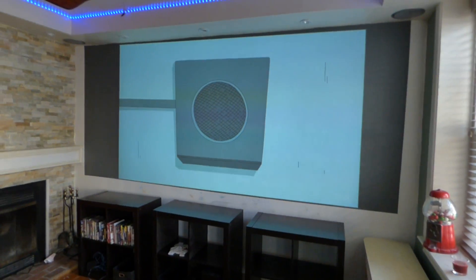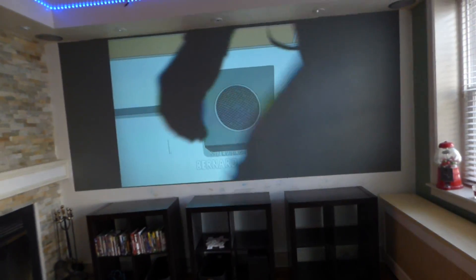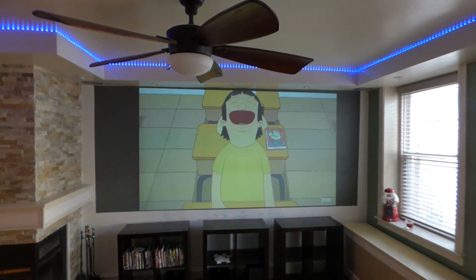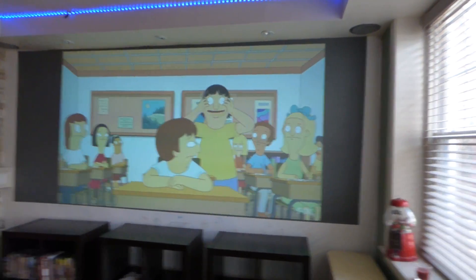I've got light coming in from the window right here. There's my screen — no problem whatsoever. I want you to see exactly how much light this screen is going to take in at 14 feet away. That's the technology we have here.